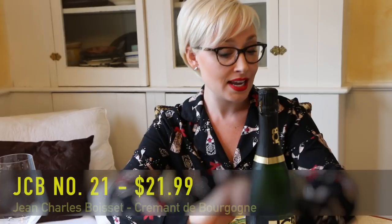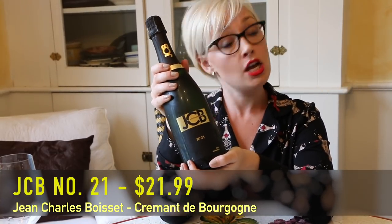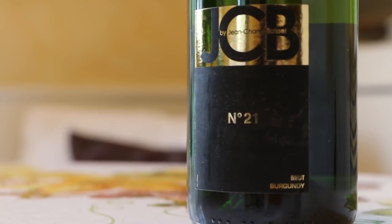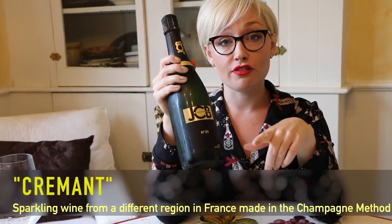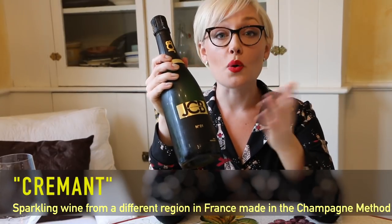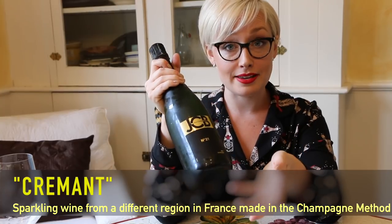For our third and final act, we are heading back over the pond to France, but not to Champagne — we're going to the region of Burgundy. We're doing the JCB Number 21, Crémant de Bourgogne. Whenever you see Crémant, that just means it is sparkling wine from a different region in France made in the Champagne method. In this case it's Crémant de Bourgogne — sparkling wine made from Burgundy within their specifications, but still made in the Champagne method just like the other two.